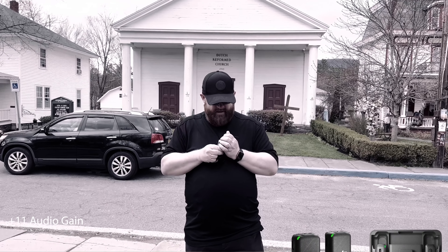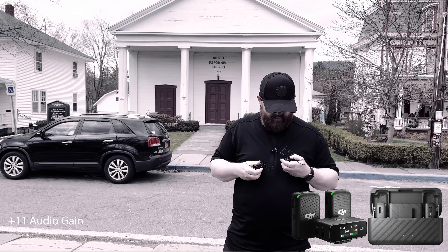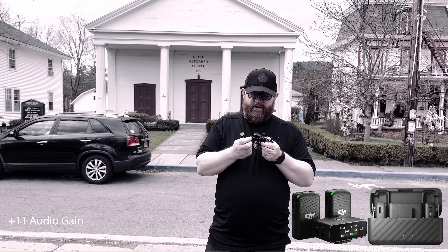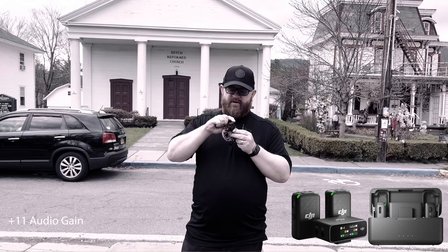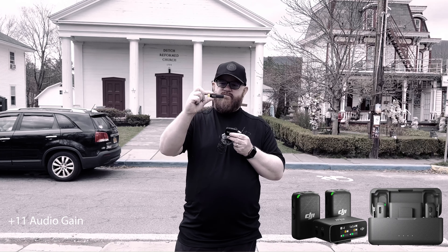Now using the DJI, which is very small. Earlier we were using the Saramonic Blink 500 with this attachment — the Blink 500 receiver. That was the earlier recording.